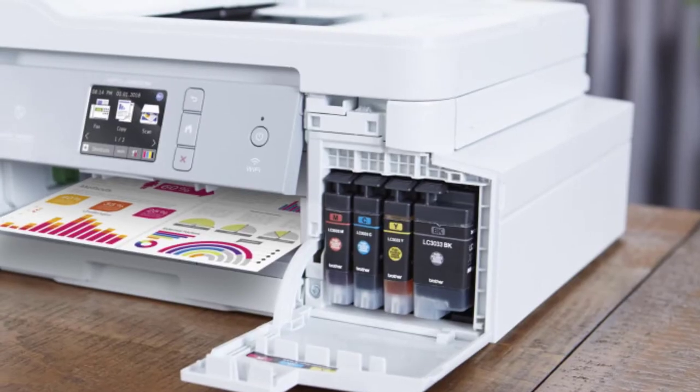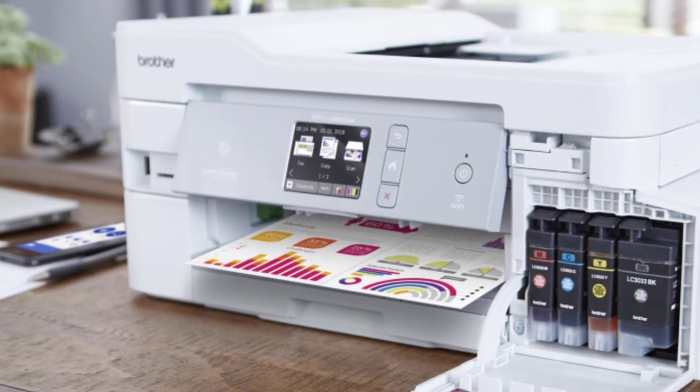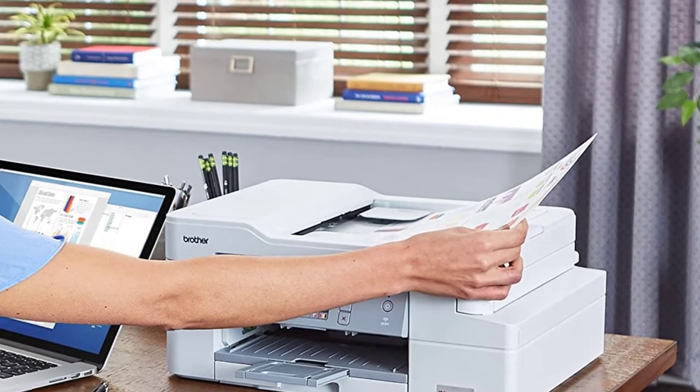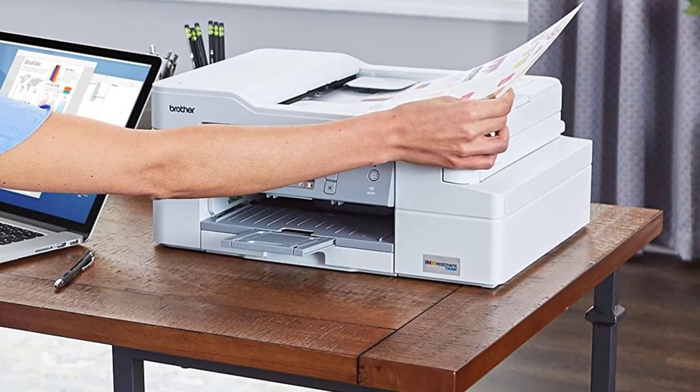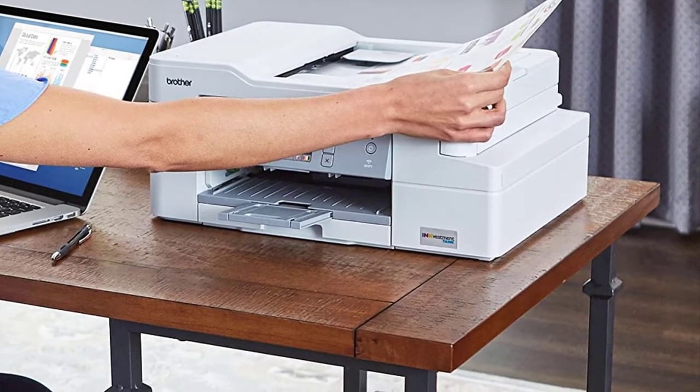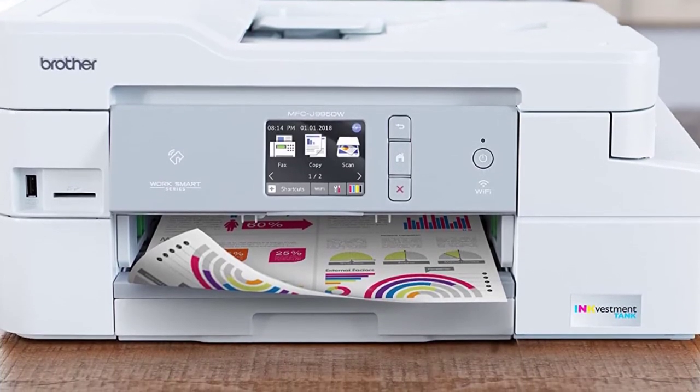If you mostly print graphs and charts, don't want to spend too much on ink, and have use for a scanner, faxer, and copier, the Brother MFC-J995DW is a good choice. It offers all the bells and whistles of a multi-function printer, has a nice touchscreen interface, and manages to produce bold and vibrant graphics while keeping ink usage to a minimum.